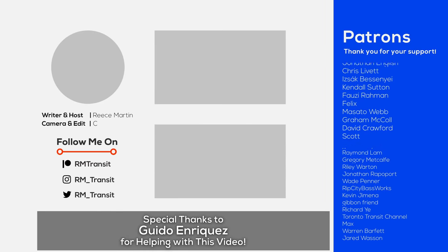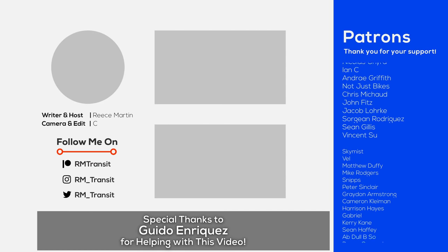A special thanks to Guido Enriquez for his on-the-ground footage from Mexico City used in this video.